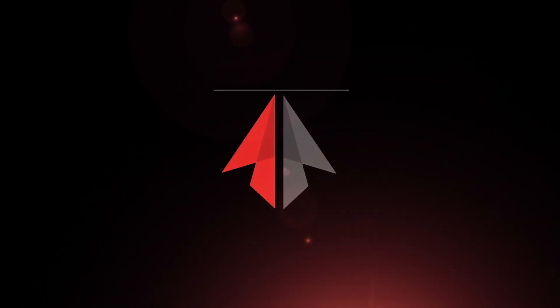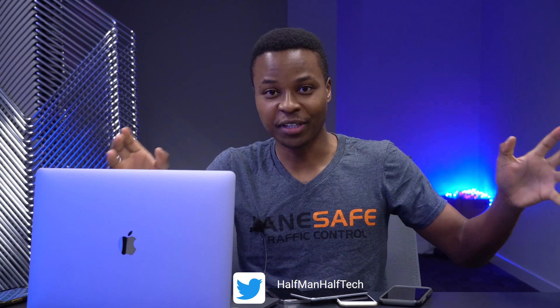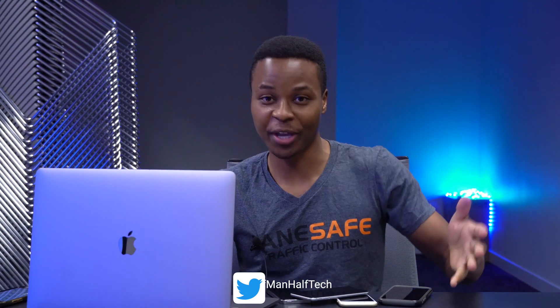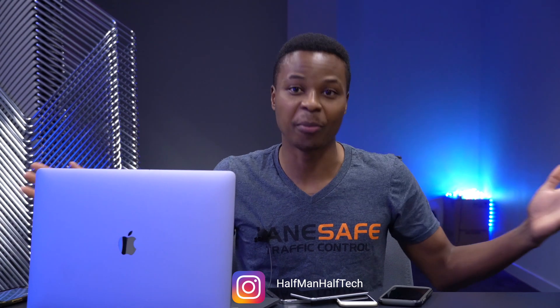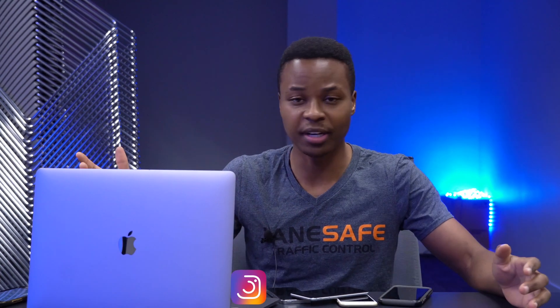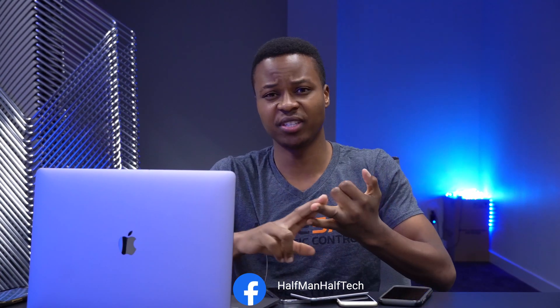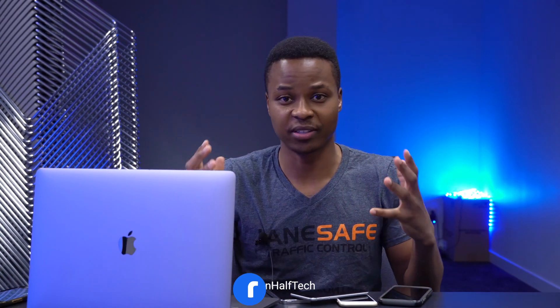Stop spying on me. What's up, guys? Welcome back to Half-Man of Tech. So, your phone is probably listening to you right now and you don't know it, and it also knows where you are, what time you got there, and what time you're going to leave. It will probably know that if you updated to iOS 14. In this video, I'm going to be showing you quite a number of important settings that have to do with your privacy, security, and overall device performance, also battery performance.